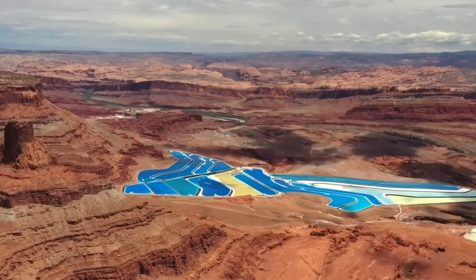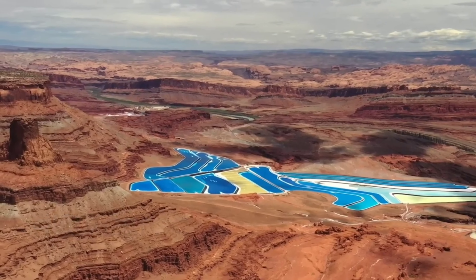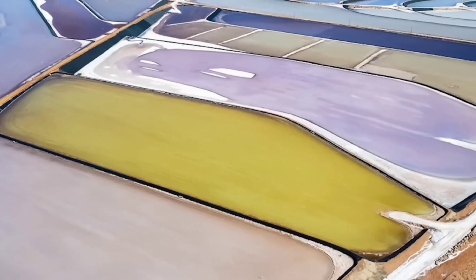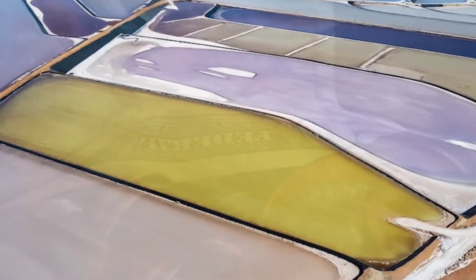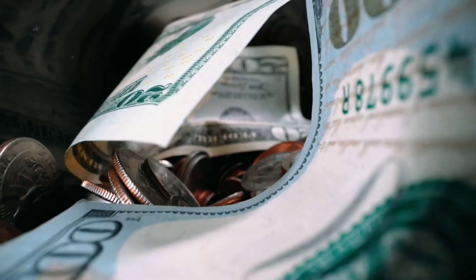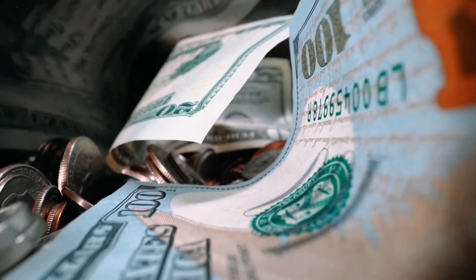Utah's potash-rich area spans 400 acres, housing 23 evaporation ponds, and holds around 2 billion tons of potash beneath its surface, estimated to be worth $660 billion. This potential economic value makes it a significant resource.